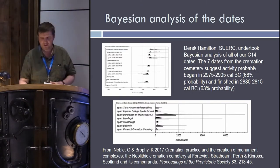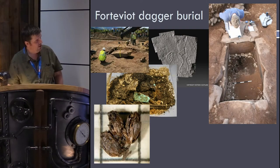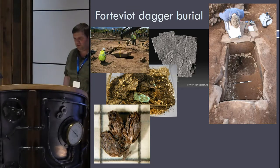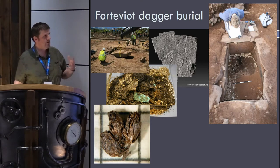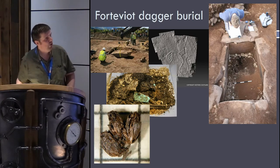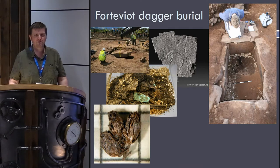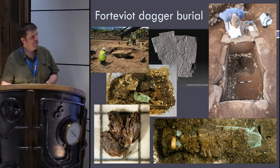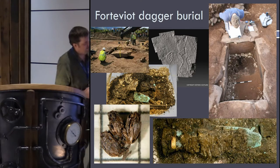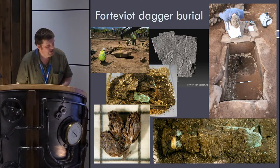Something which connects Forteviot closely to Stonehenge — in terms of very similar things happening, a cremation cemetery then a big monumental explosion — is the dagger burial, which has been worked on by a huge team of people. The famous flower heads here: the square in the image is two millimetres across, so these are very small. These are meadowsweet flower heads, and we found loads and loads of these, also stalks of the plants, and lots of pollen as well — suggesting that this person buried in this cist, whose body unfortunately did not survive, was buried with a lot of flowers. This probably suggests they were buried late in the summer and perhaps that the body was lying around for a while in order for this material to be brought together, hence the profusion of flowers.